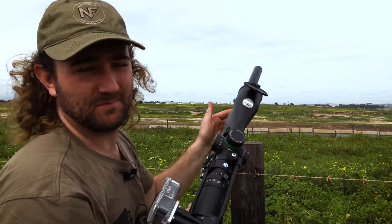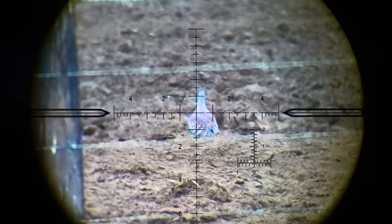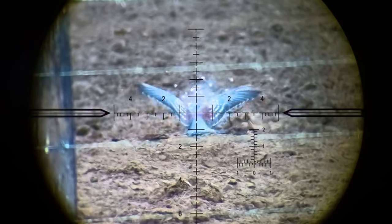Got my redemption there — the first shot was not that great, but he flew around, landed, and I was able to pot him in the back at about 75 meters. Happy with that.